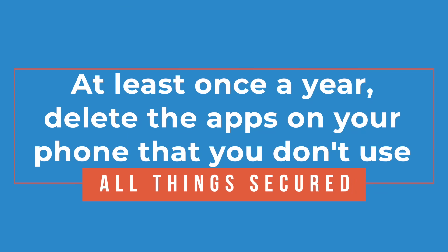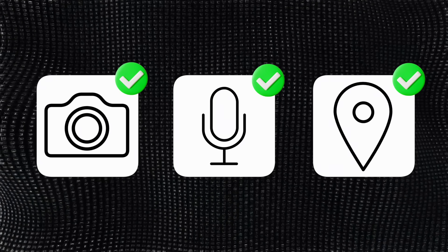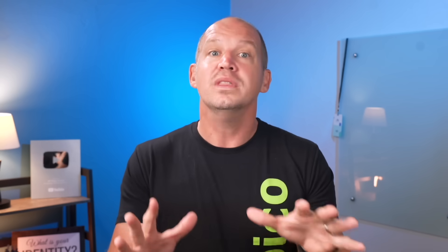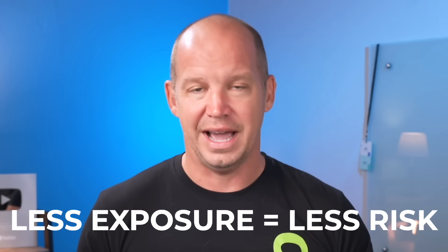At least once a year, I recommend taking the easy step of simply going through your phone and deleting any and all apps that you don't regularly use. Then, once you've finished that, go into the permissions for each app — including camera, microphone, and GPS permissions — to make sure that each app is only allowed to use what you want it to have access to. Less exposure equals less risk. And this applies to pretty much any device that you have. These are some of the easiest changes you can make.